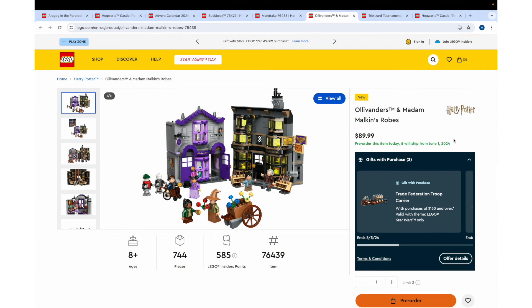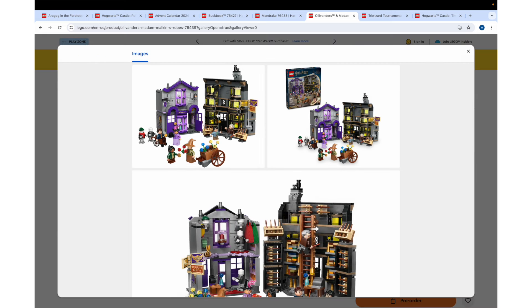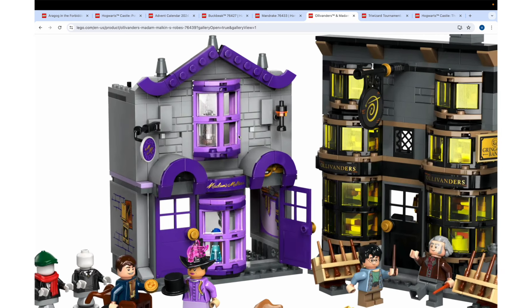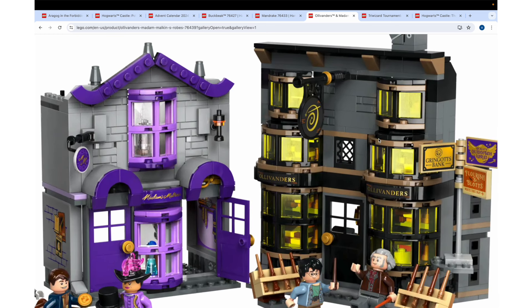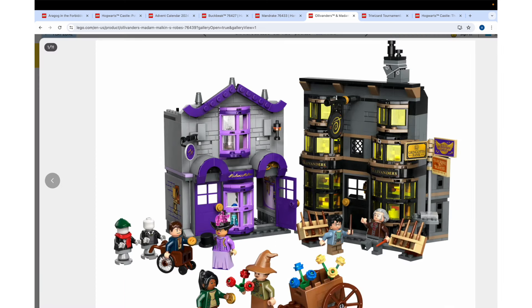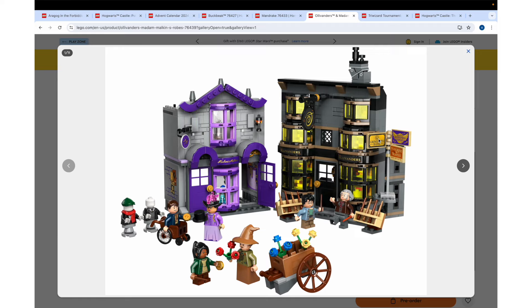Next up, we can see we are continuing with the minifigure-compatible size Diagon Alley rather than the huge direct-to-consumer series. This is Ollivander's and Madam Malkin's Robes — 744 pieces for $90. It's the same price as last summer's Weasley's Wizard Wheezes, and you get two big buildings in this set. I wish we got a direct-to-consumer version of Madam Malkin's because I want more direct-to-consumer Diagon Alley sets — that series is just so good. Ollivander's looks fantastic. It does look a lot like the direct-to-consumer version, but perfectly simplified. It's still got a lot of detail, but it's definitely more playset level than adult collector level.